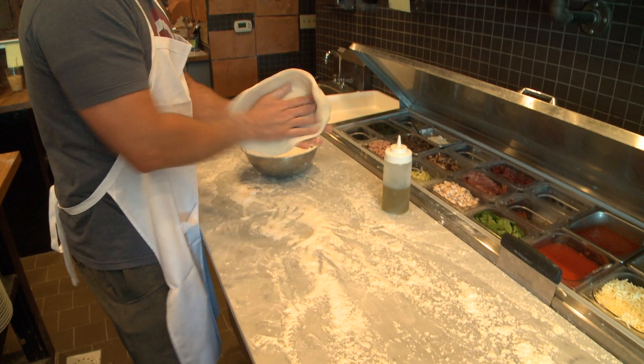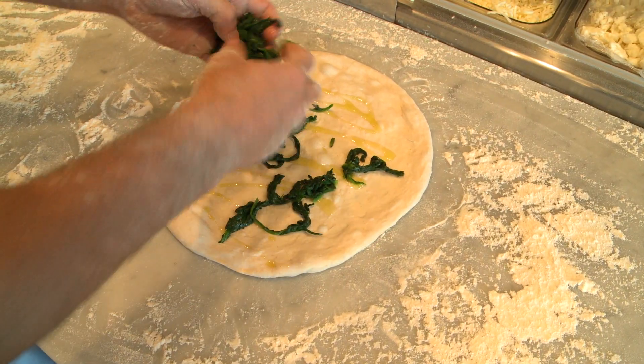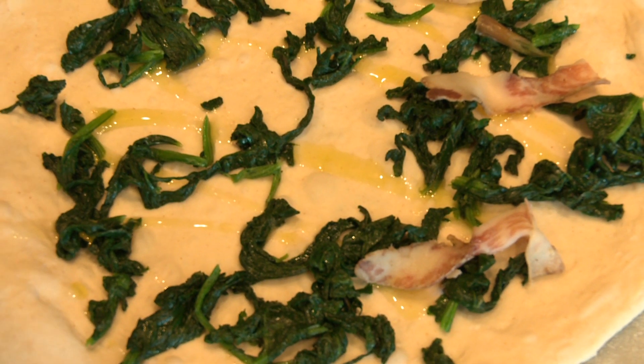This is the spinach pie. First, it's the dough, which I started at home in my oven. Some Brocco Farm spinach. This comes from Ali's Salon Maria.